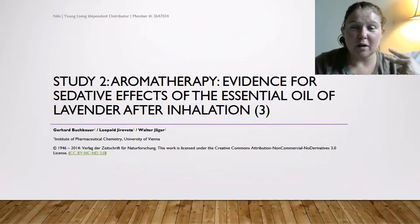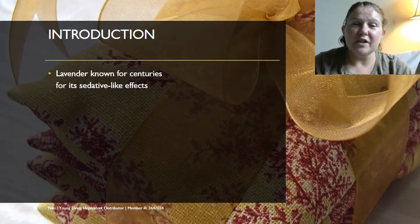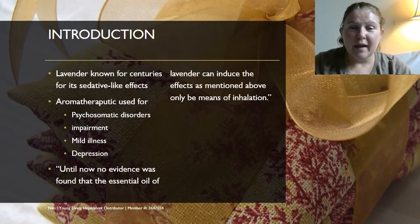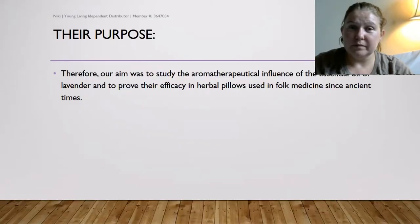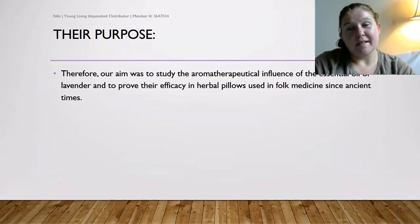The second study was about aromatherapy evidence for sedative effects of the essential oil of lavender after inhalation. Lavender has been known for centuries for sedative-like effects and has been used for psychosomatic disorders, mild depression, and related illness. However, until this study, no scientific evidence had been found that essential oil of lavender could induce those effects purely by means of inhalation. The aim was to study the aromatherapeutic influence of lavender essential oil and to prove its efficacy in herbal pillows used in folk medicine since ancient times.